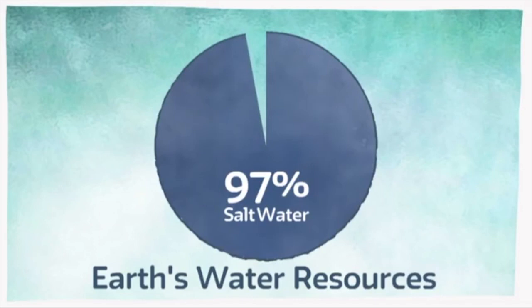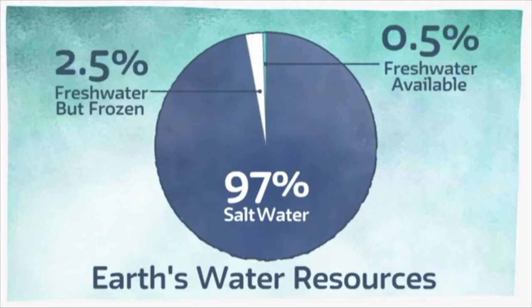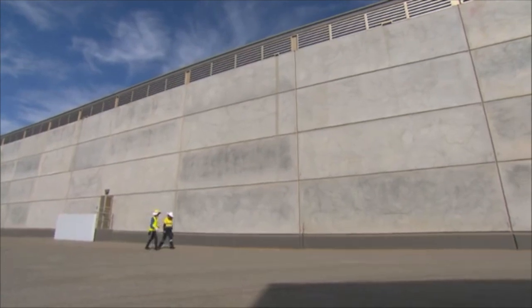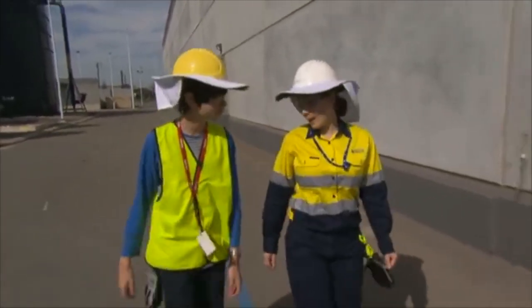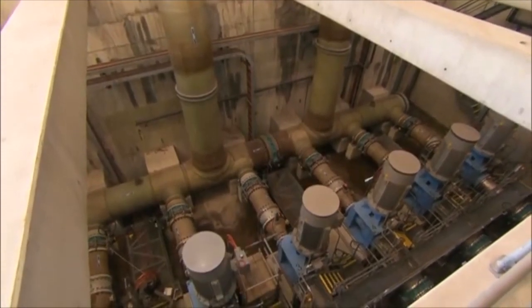Most of the Earth's water resource — 97% in fact — is salty water found mainly in our oceans. The rest is fresh water, but a lot of it is frozen in glaciers and ice caps. That means there is less than 1% of fresh water readily available to us, so it makes sense to use seawater and turn it into fresh drinking water. You may not see a lot of water around the plant, but rest assured there is a lot happening in pipes, tanks and even below ground.